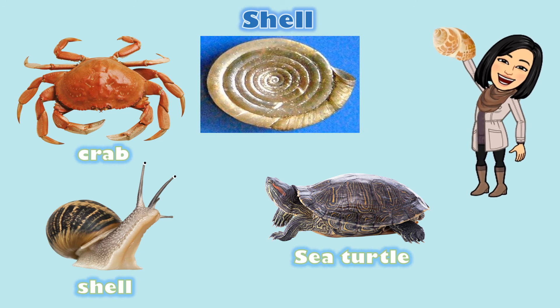Let's take a look at these pictures. What do you notice? These animals have a protective shell covering their body. The shell is hard and acts like armor to protect their soft body.